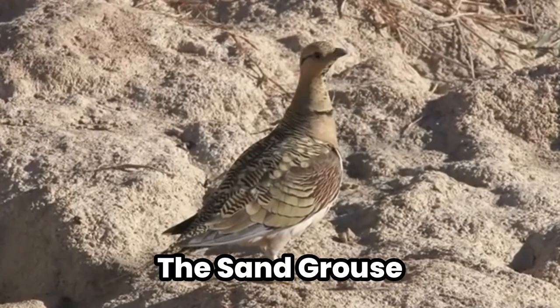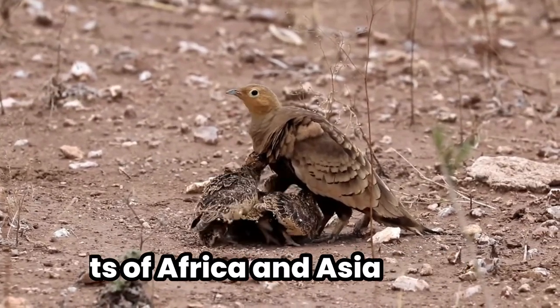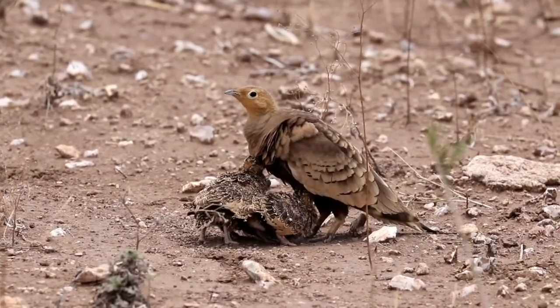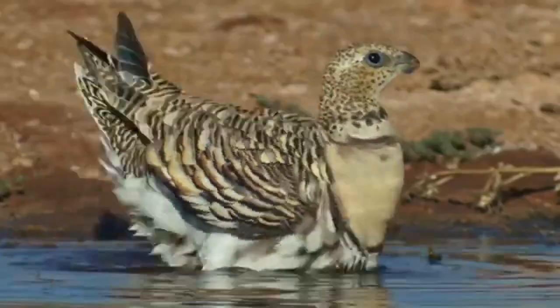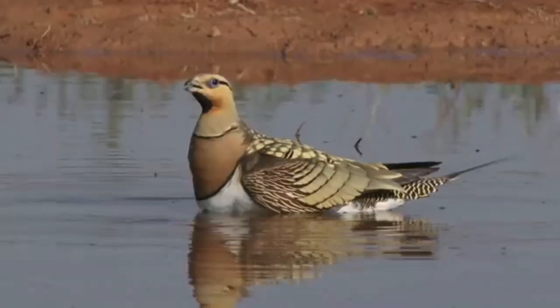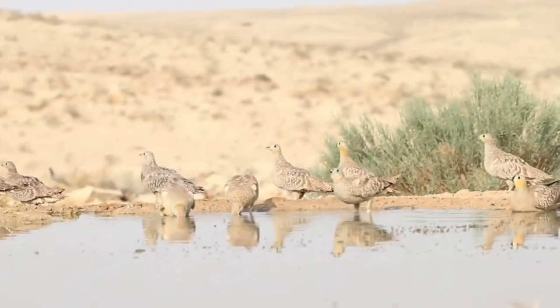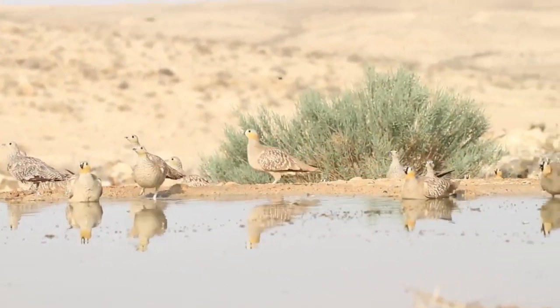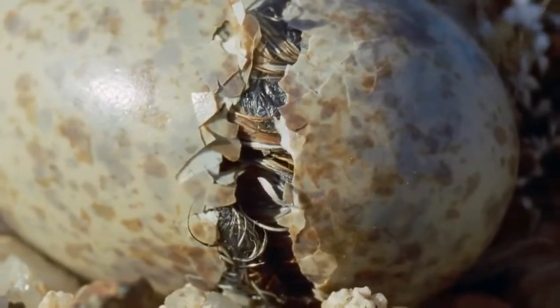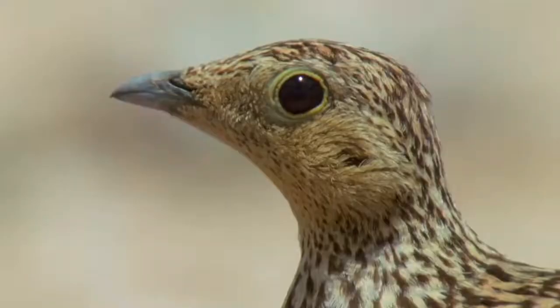4. The Sand Grouse — the feathered water carrier. Let's fly over to the avian world, where the sand grouse, a bird found in the deserts of Africa and Asia, has a party trick that would make any parent nod in approval. Male sand grouses have specialized feathers on their bellies that soak up water like a sponge. These birds can fly up to several miles to find a water source, dip their belly feathers in the water, and then fly back to their nest carrying water for their chicks. The feathers hold the water so well that not a drop is lost during their long flight back. It's the equivalent of running to the store, filling up a shopping bag with water, and jogging back home without spilling a single drop. The sand grouse's dedication to hydration is not just impressive — it's a literal lifesaver for their offspring.